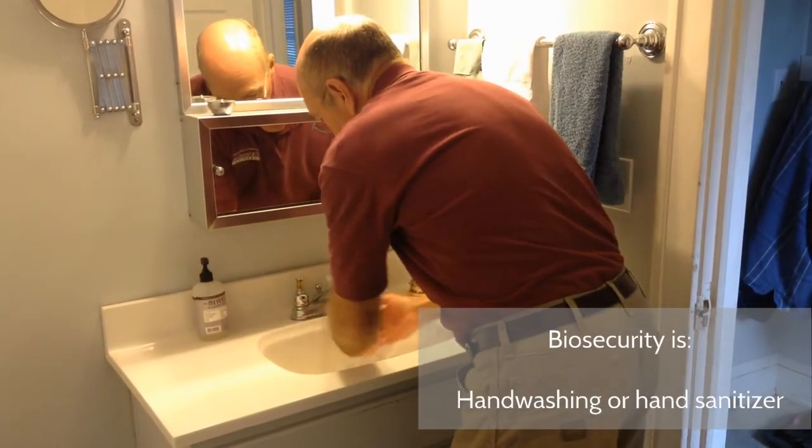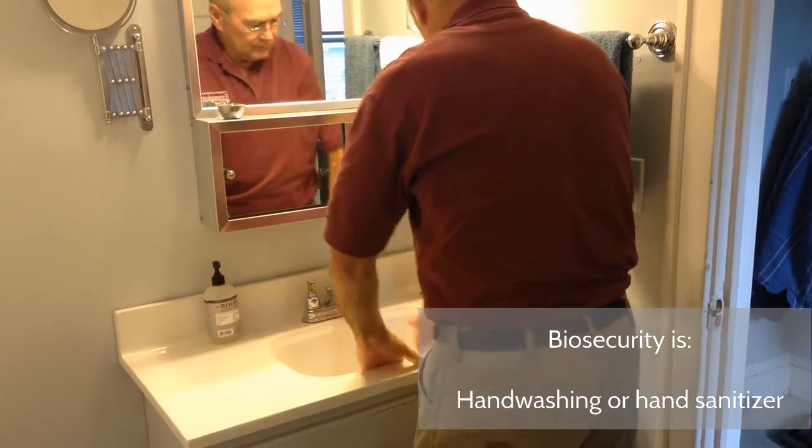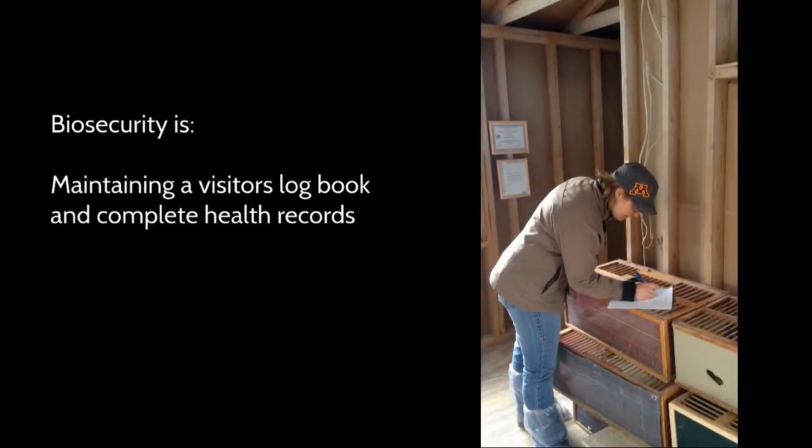Hand sanitizer or washing your hands is biosecurity. You don't know where other people have been that come to your loft or where they may be going afterwards. Part of biosecurity is maintaining a visitor's logbook and a health record of what happens in the loft, where you would record medications given or other products that may be given to the birds to enhance their health and performance. We require that all visitors to the loft sign their name. It is possible then to trace back and see if something happened — did it come from this loft and move to another loft? So keeping track of who comes and goes at your loft is biosecurity.